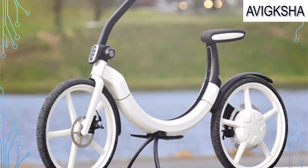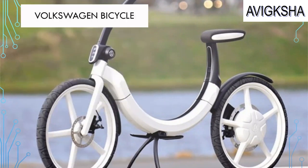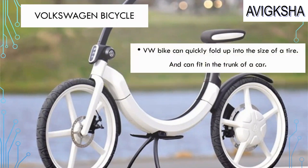That's my dream bicycle! The Volkswagen bike can quickly fold up into the size of a tire and can fit in the trunk of a car!